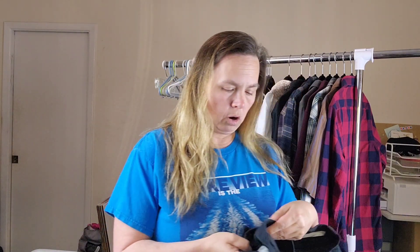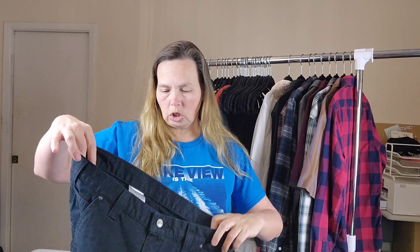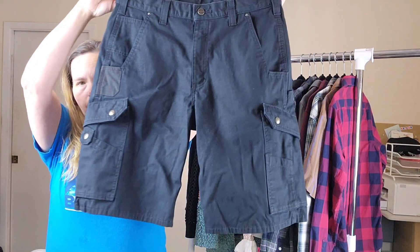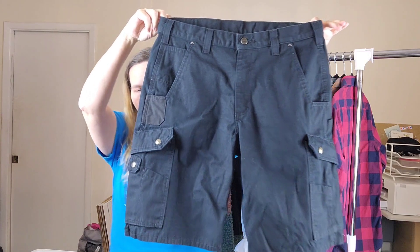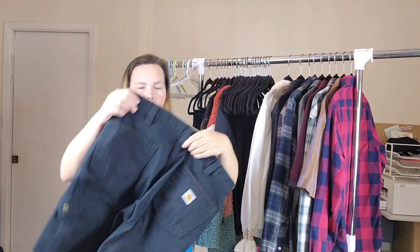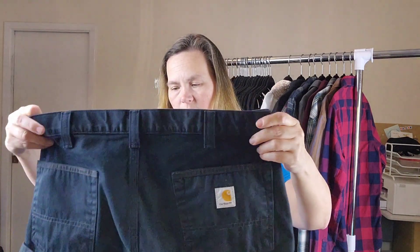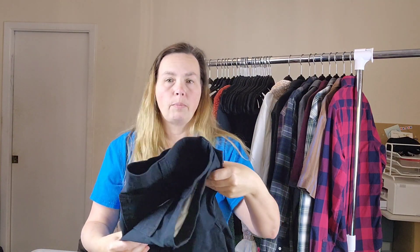The first thing that I have are these Carhartt brand men's shorts — black Carhartt shorts. These are a size 34 in very nice condition. In fact, I would be surprised if they've ever even been worn.